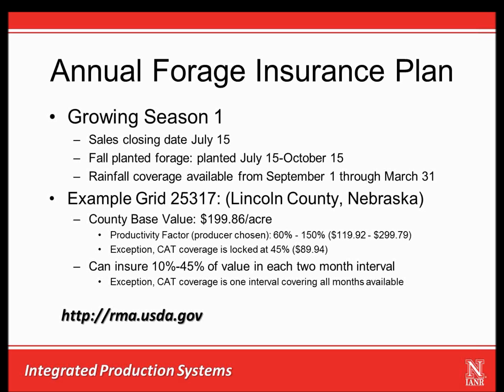The producer also needs to select which two-month intervals they wish to insure and how much coverage they wish to put on each insured interval. The percent of coverage attached to any insured interval must range from 10% to 45% of total value, and the coverage across all intervals must sum to 100%. It is also important to note that each month may only be insured once, so no overlapping coverage intervals are allowed. CAT coverage is a different product in that it has only one interval covering all months available for the growing season.